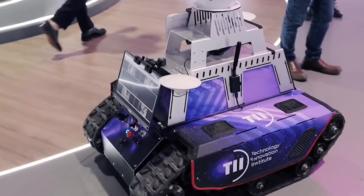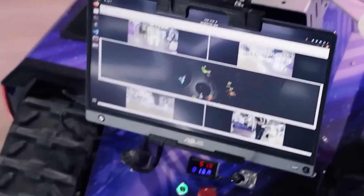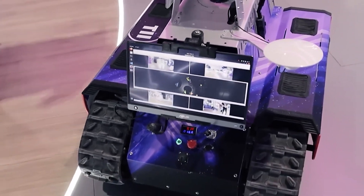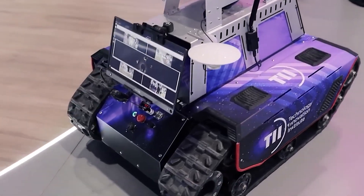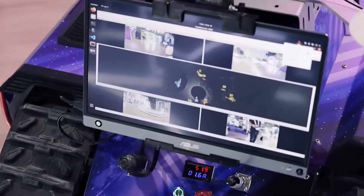Mini robot. This little robot, developed by the Technology Innovation Institute, can be guided by remote control and can observe people to identify potential hazards in the workplace. It is intended for use in manufacturing facilities and warehouses, both for stocking purposes and in situations where it is necessary to identify individuals who have sustained injuries.